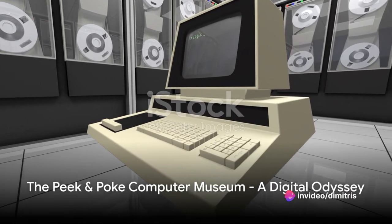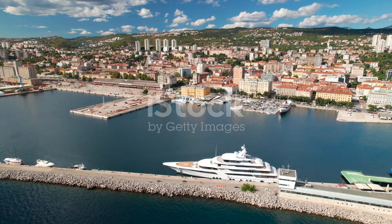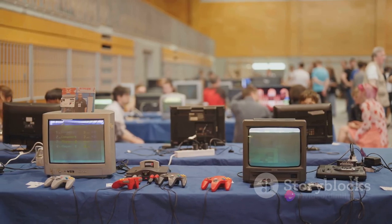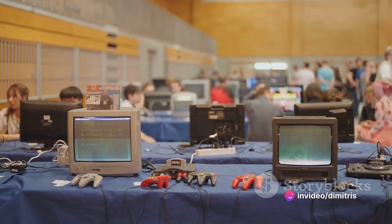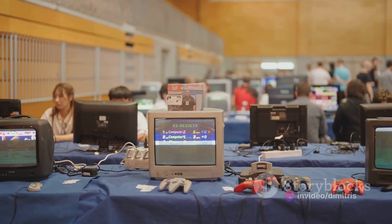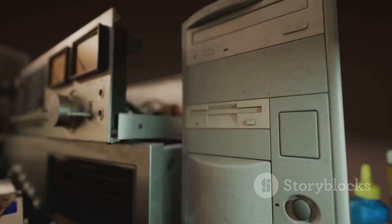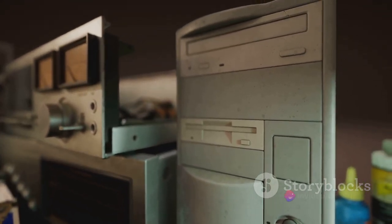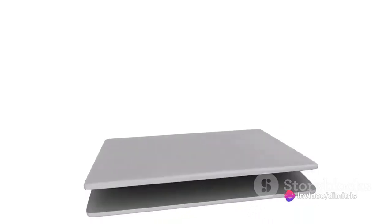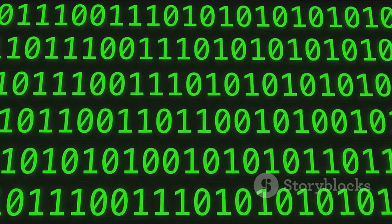At number six, we venture into a digital wonderland — the Peek and Poke Computer Museum. This is a place where time seems to rewind and technology speaks of a bygone era. It's a treasure trove of vintage computers, each with a story etched in their circuits. Imagine walking through aisles lined with machines that once dictated the pace of progress. The oldest models, with their chunky keys and monochrome screens, whisper tales of the early days of computing. More recent editions, though vintage in their own right, speak of the rapid evolution that has led us to our current digital age.